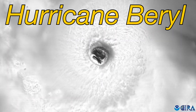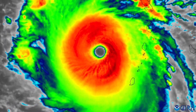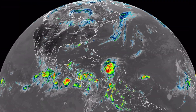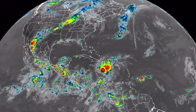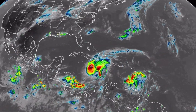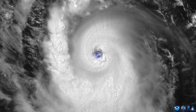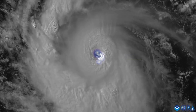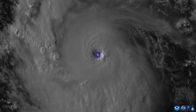Hurricane Beryl has been an amazing early season major hurricane, reaching Category 5 intensity. This storm has taken advantage of some well above average, in fact record warm, ocean temperatures across much of the Atlantic Basin this year, and also passed through a region of lower wind shear, which has allowed it to strengthen rapidly across the eastern Caribbean.